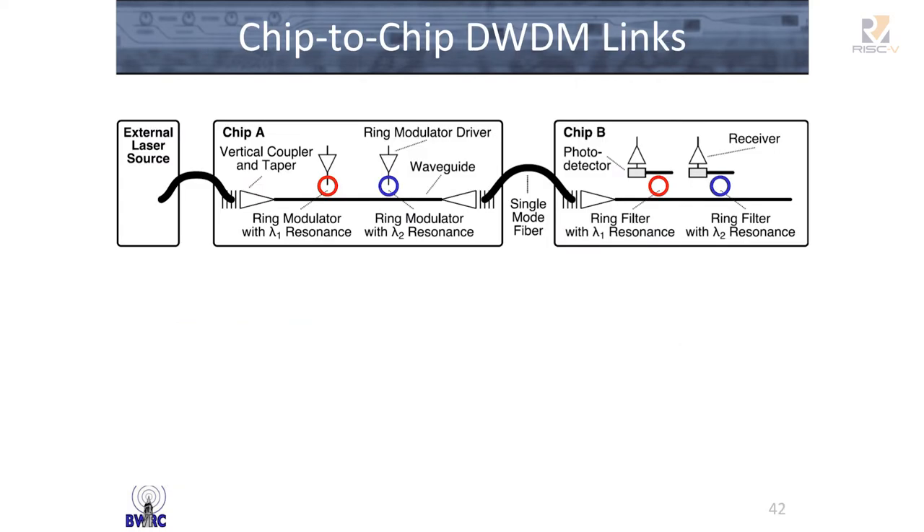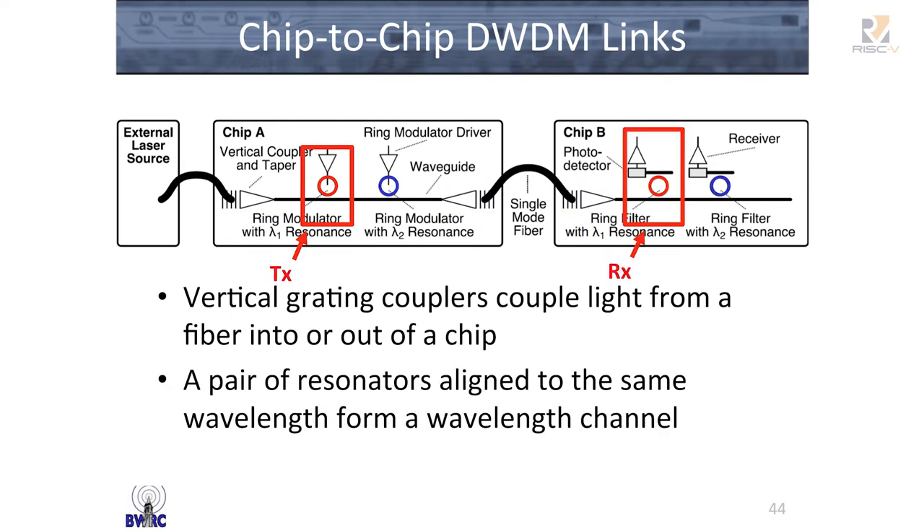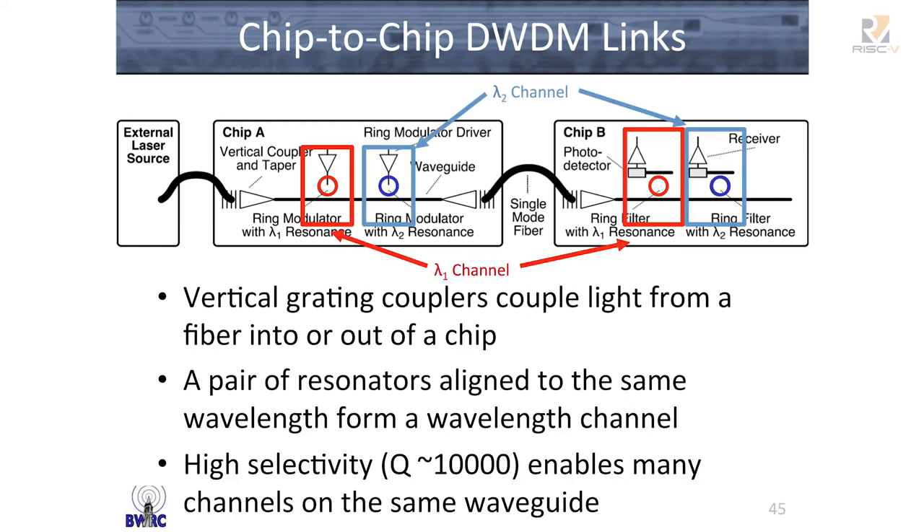Once you have these micro-rings, you can build chip-to-chip wavelength division multiplexed links: use grating couplers to couple light in and out of the chip with a fiber, and use a pair of matched resonators on the transmit and receive side for each optical wavelength channel. The high selectivity of each micro-ring resonator allows you to put multiple wavelength channels on a single piece of fiber, multiplying up your data rate to push many gigabits per second — even terabits per second — on a single optical fiber.